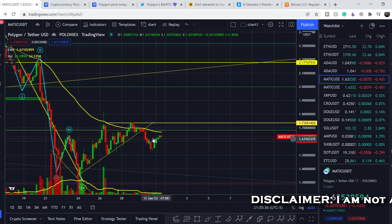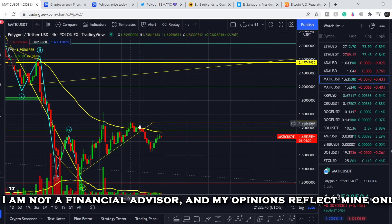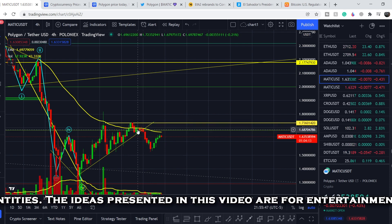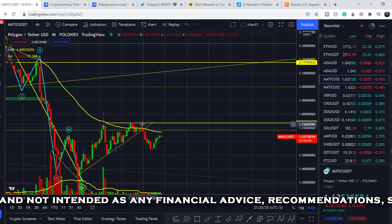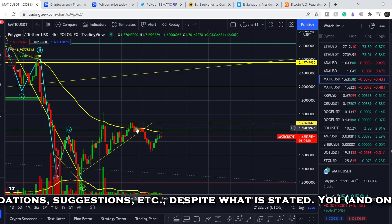Let's start with the price chart. I made my previous video right here at this point, and I told you that we have this range of resistance that potentially might hold — at the price point of $1.73. And we also have this support line.